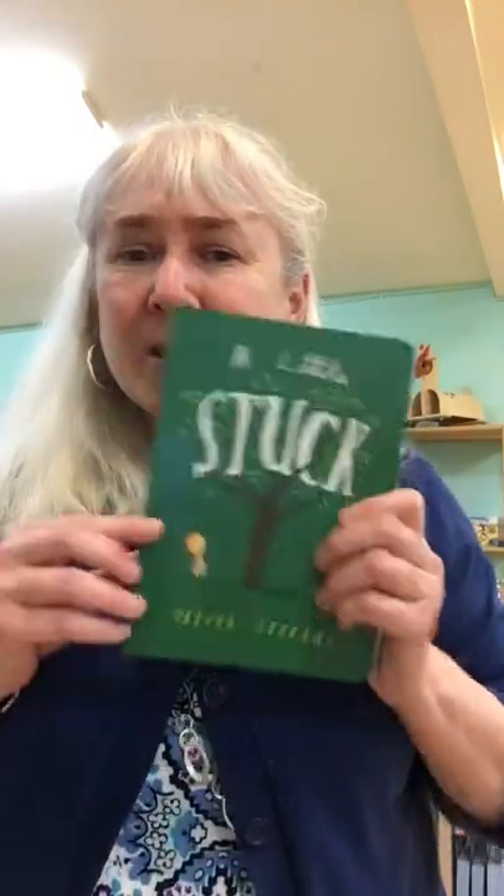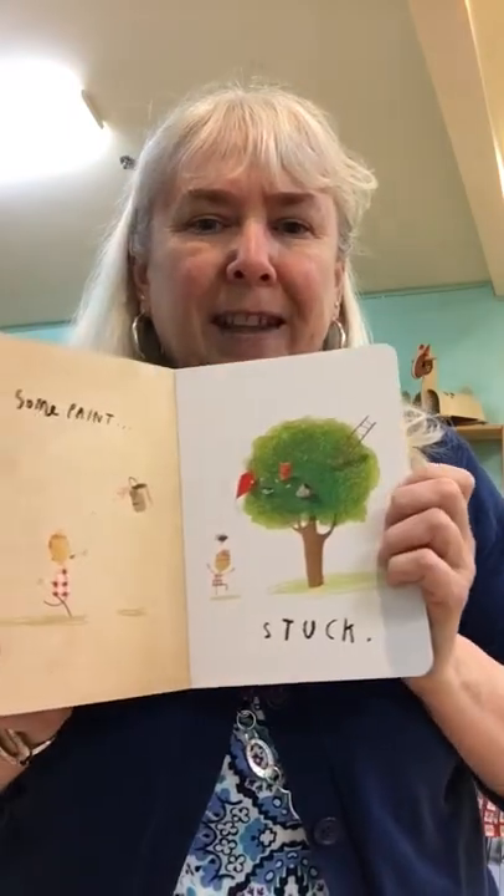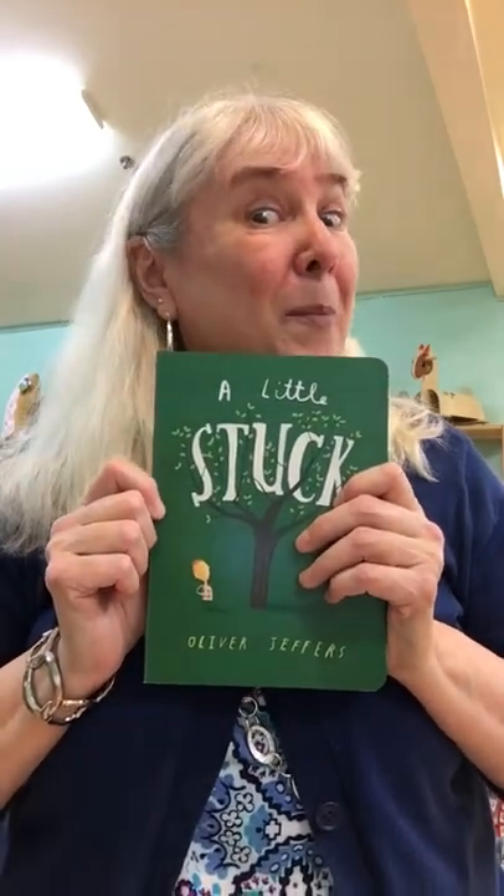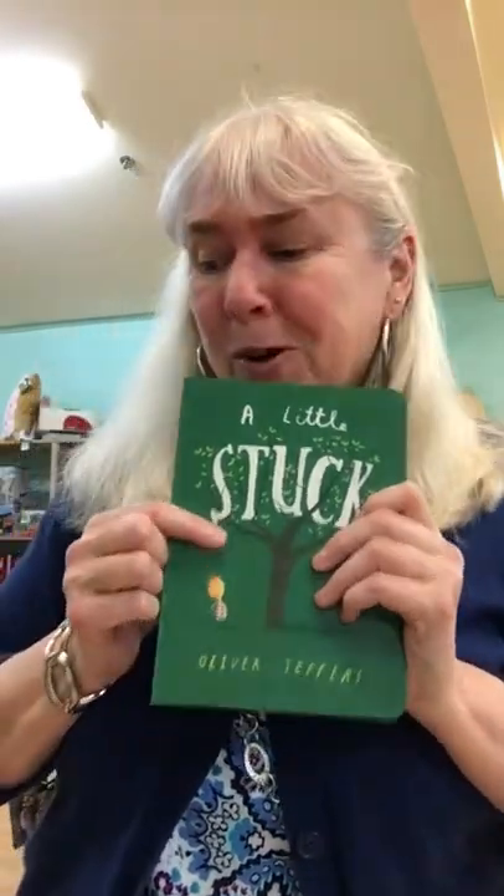I also have some Oliver Jeffers books. Remember Stuck? This one's a board book. It's super cute. We love the story about Stuck. First he gets his kite stuck in the tree, and then you know what happens after that.